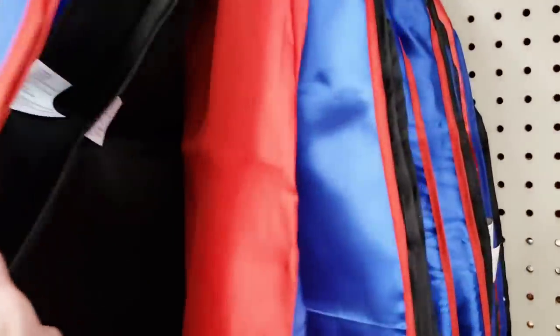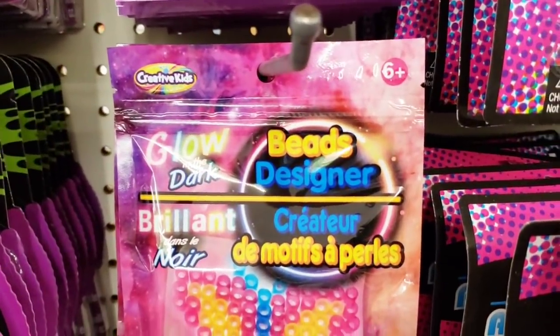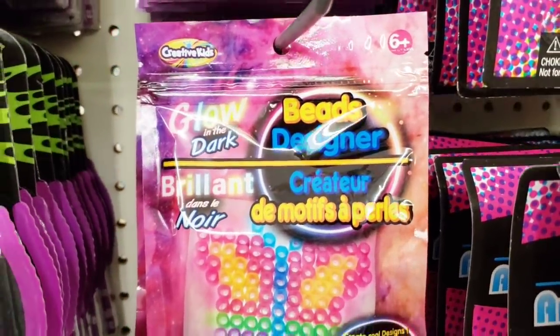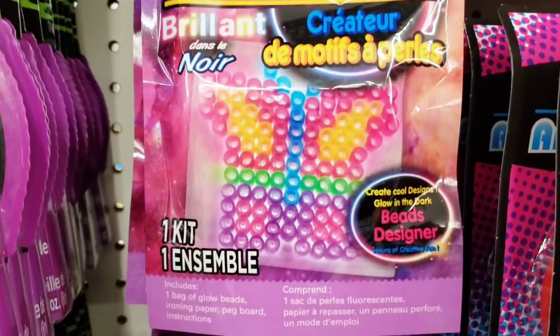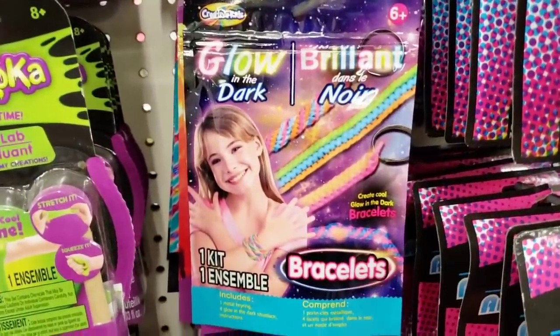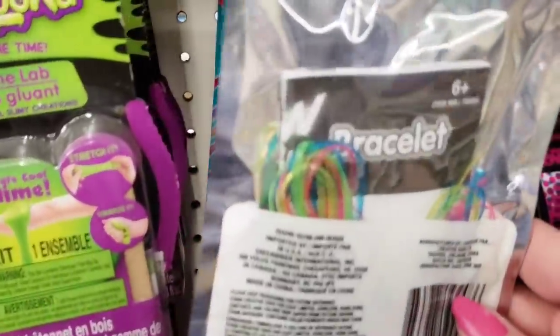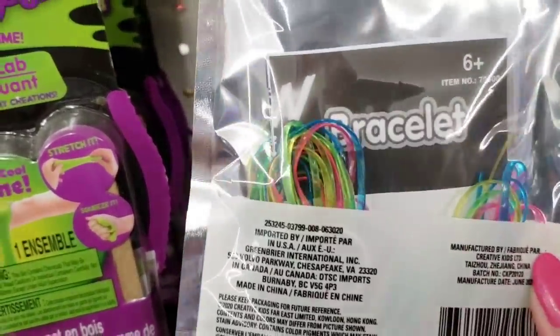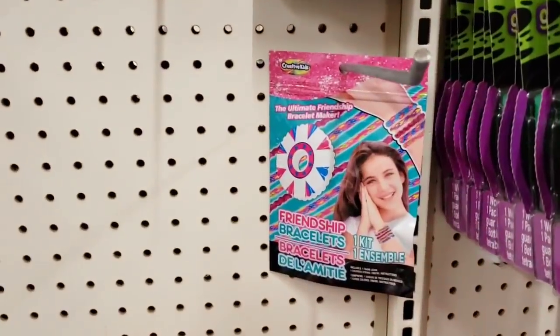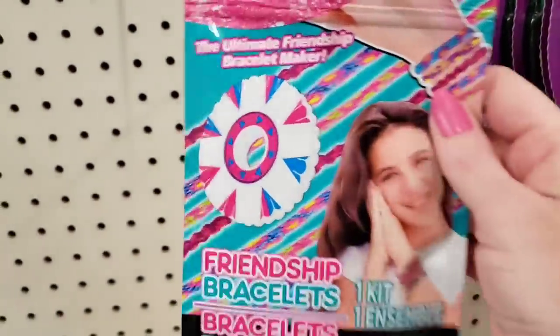They also have some hero capes, ages three and up, in blue, black, and red. There's a bead design glow-in-the-dark butterfly kit — I remember making these all the time in the summer when I was little. Ages six and up, they're keychains by the way. And this looks like an easy way to make friendship bracelets — let's bring back the 80s!